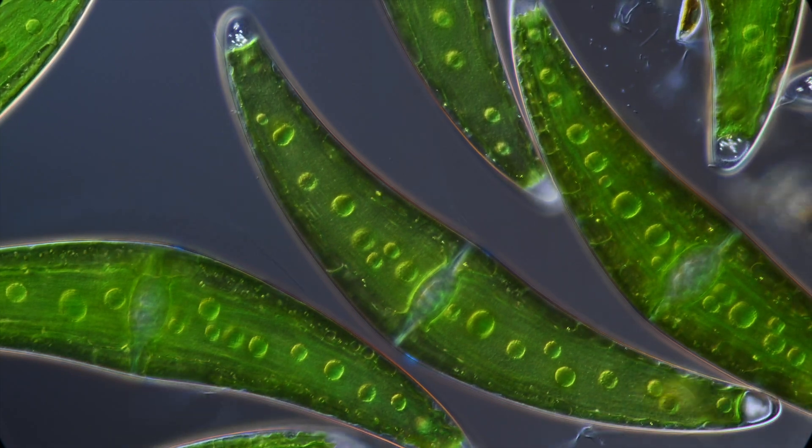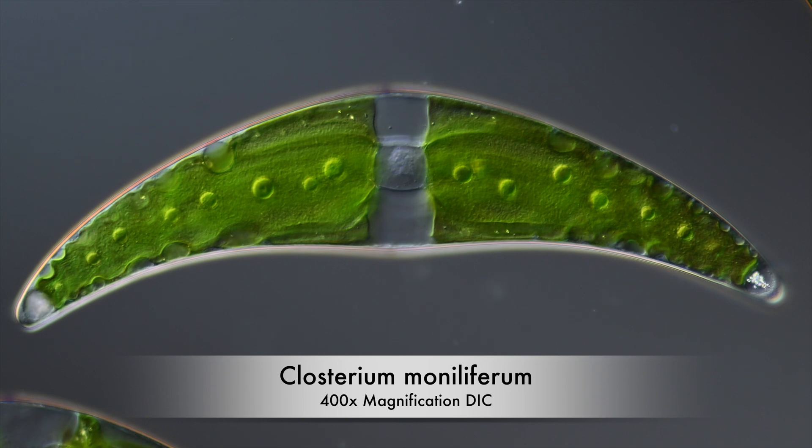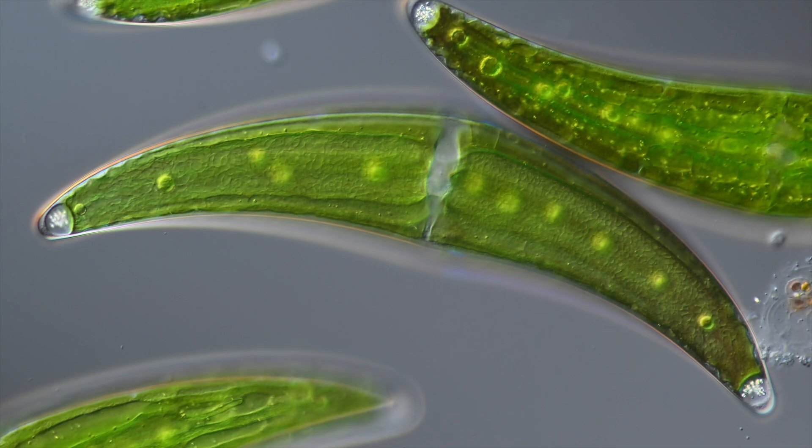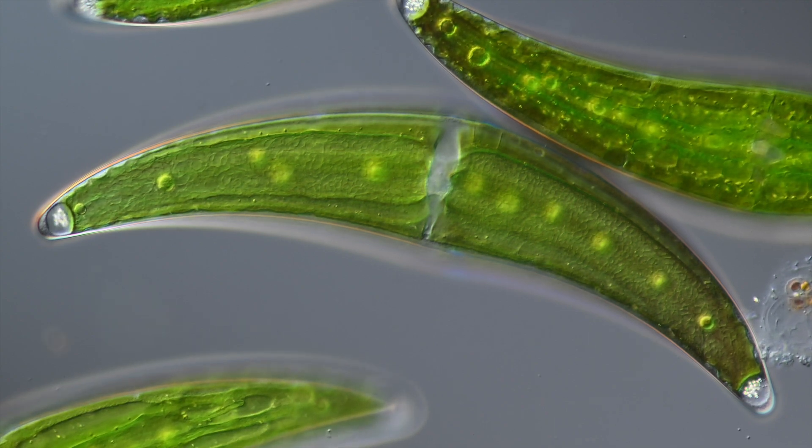Hello and welcome! Today I want to show you a really interesting green alga, Closterium muniliferum. This creature can do a lot more than just photosynthesis.